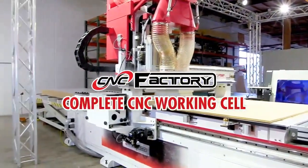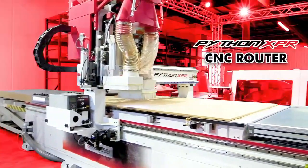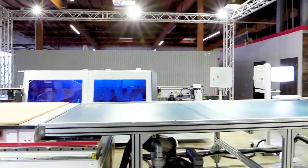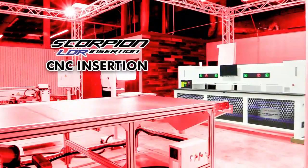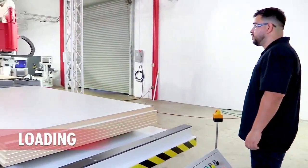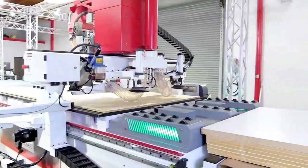Thank you for visiting CNC Factory at the IWF Connect. My name is Chris Corrales, and I am so excited to share the power and ease of use of the new fifth generation working cell for lean manufacturing — doing more with less: less labor, less overhead, and superior quality. Basically, making it easy and taking the experience needed and thinking out of the equation.